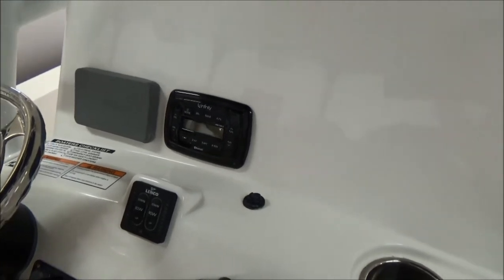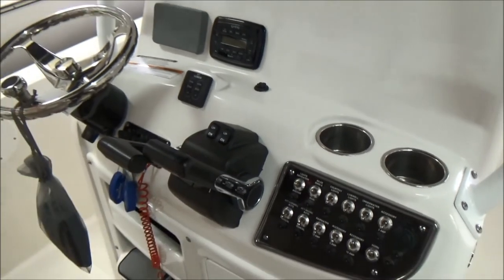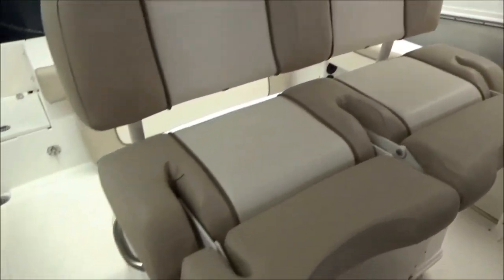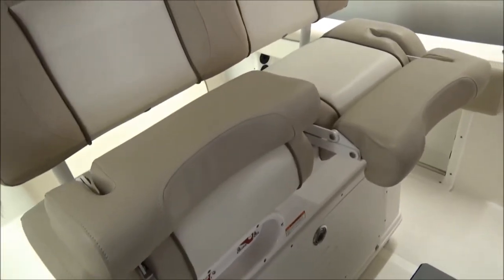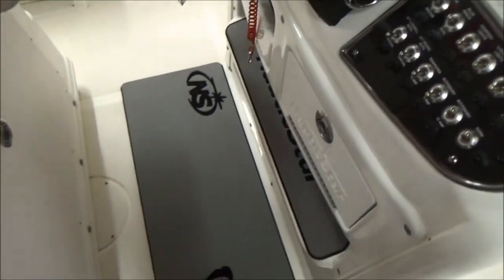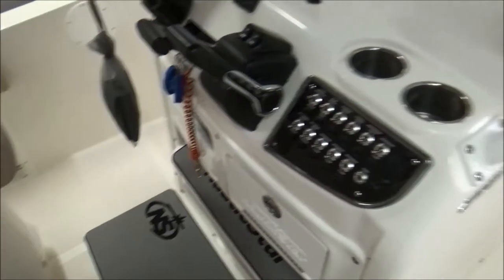Yamaha Command Link gauges and Infinity Bluetooth stereo. Trim tabs with indicator switch. Of course your dual binnacles for your Yamahas and then all your switches. Very nice helm seat — this is an upgrade over the standard seat. You do have flip-up bolsters that also have nice little pads in them to fit your body a little bit better. Of course you can fold these up — have one person sitting and one standing, both standing, both sitting — and then you've got a nice foot rest to step up on. You've got a nice soft pad there for when you're running the boat, which keeps your knees, especially on a rough day, a little more comfortable.